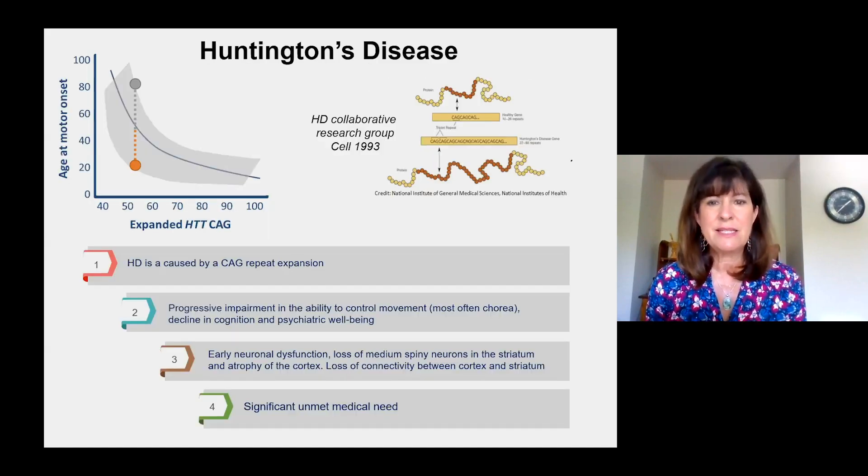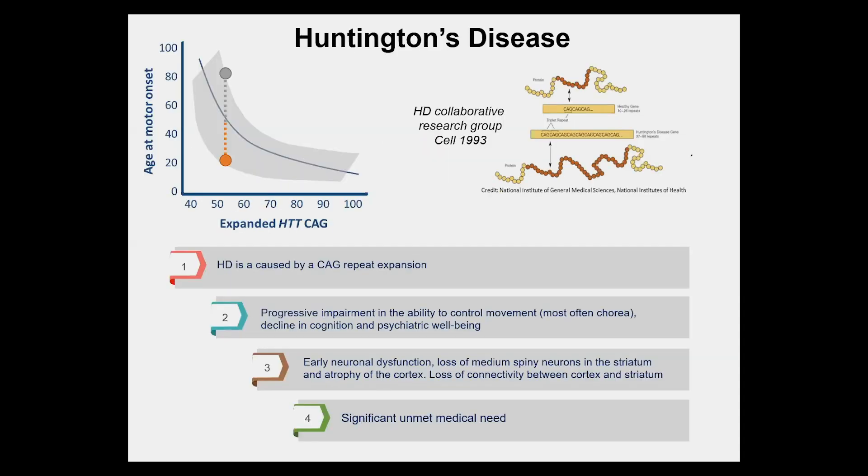Huntington's disease is a CAG repeat expansion disease. Within the gene called Huntington is a repeating CAG unit. We all carry that repeat, but in the disease itself, it is expanded beyond a certain threshold, and when translated into the protein, creates an abnormally long stretch of glutamines.